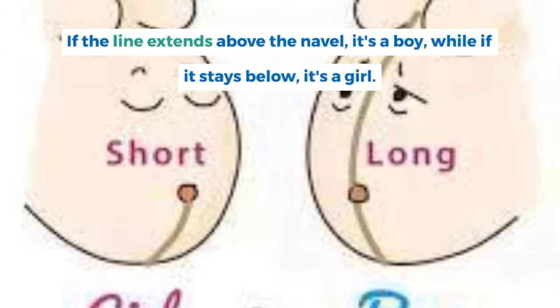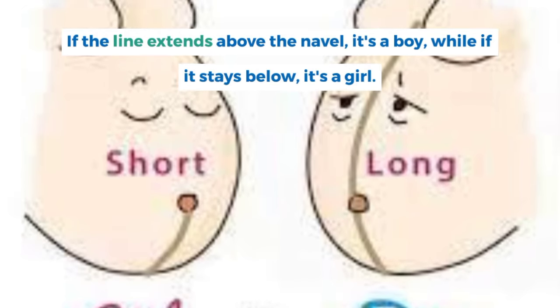If the line extends above the navel, it's a boy, while if it stays below, it's a girl.